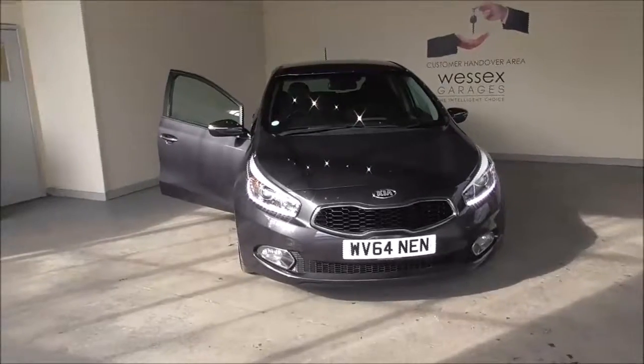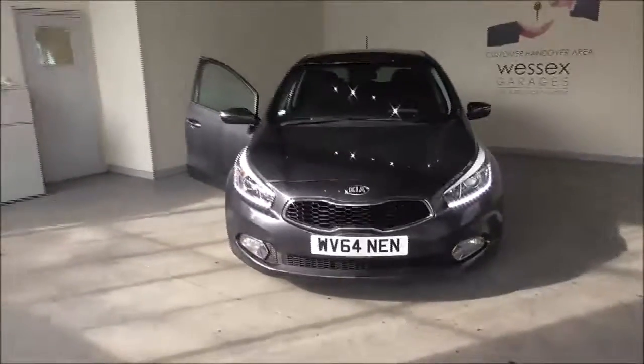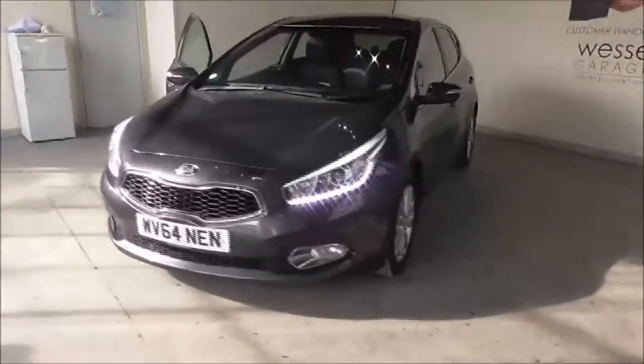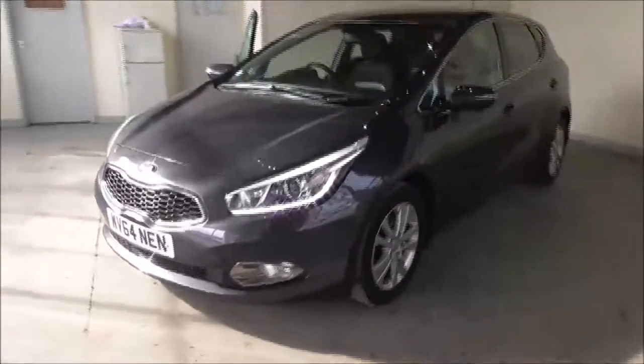Hello and welcome to Wessex Garages in Gloucester. Today I'm showing you around a 2014 Kia Ceed CRDI3 Ecodynamics. It is a 1.6 litre diesel manual.